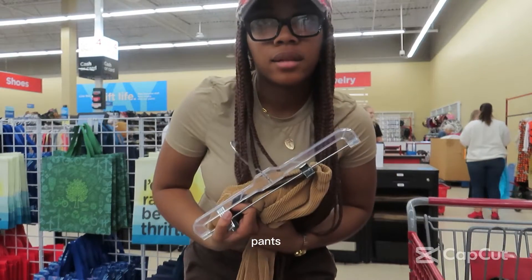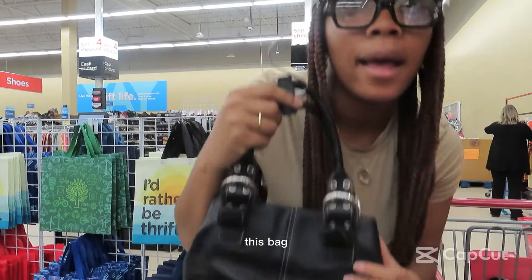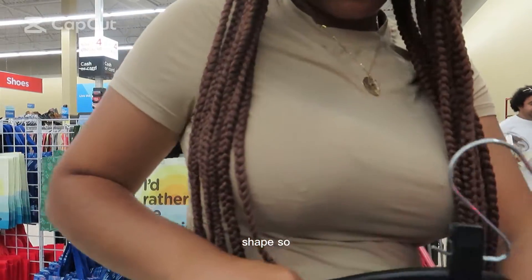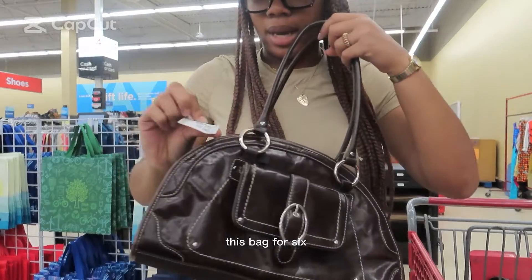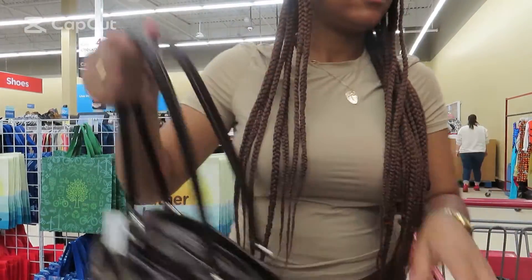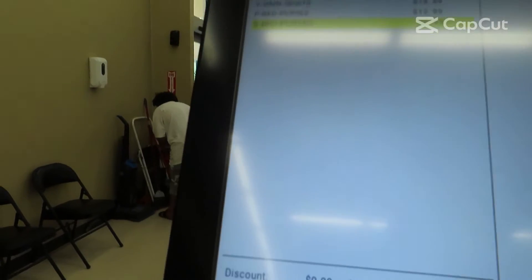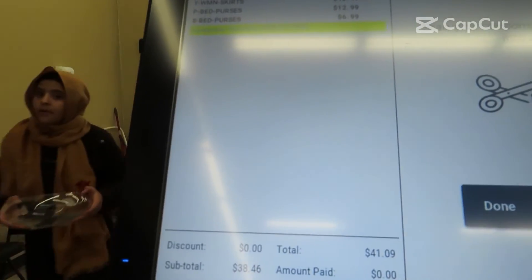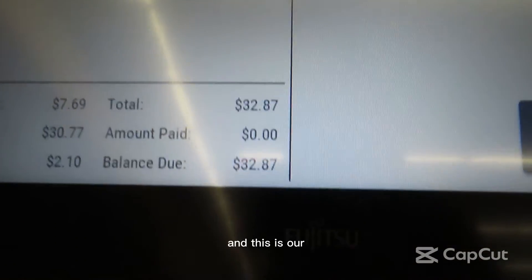I decided not to get one pair of pants. I am gonna get this bag — I only got it because I like the shape, it's really cute. This bag is $6.99. And then I got a discount, so here's our final total.